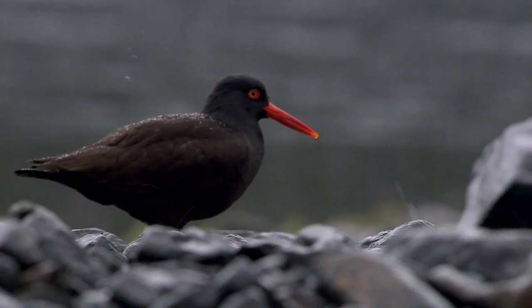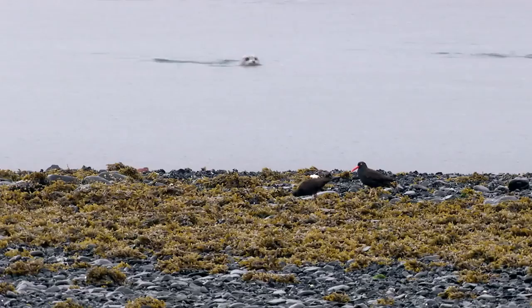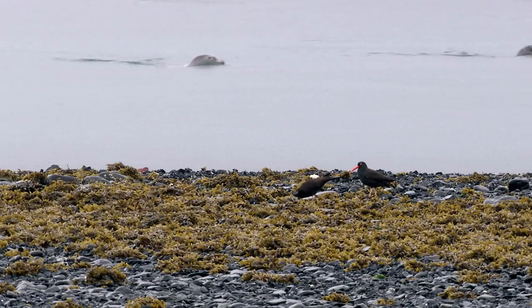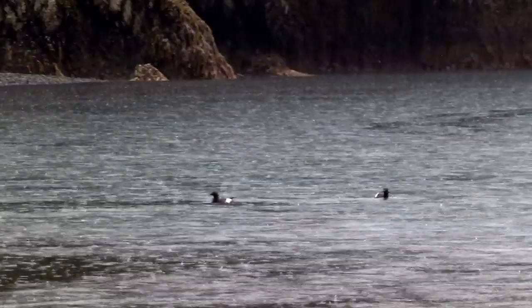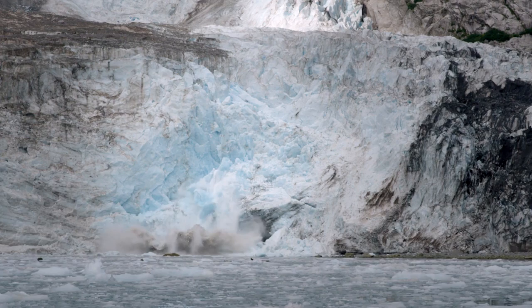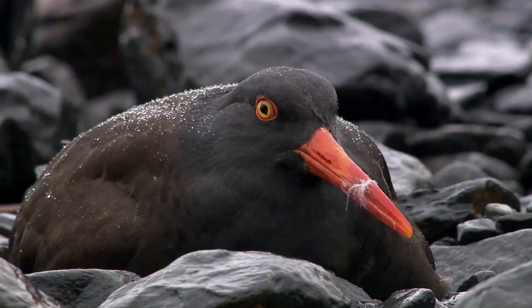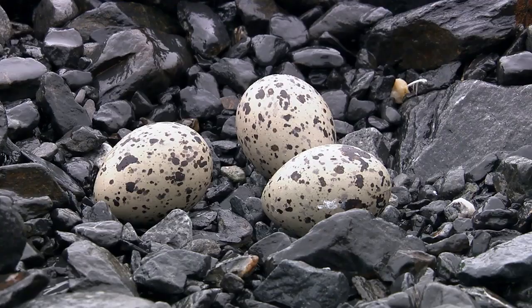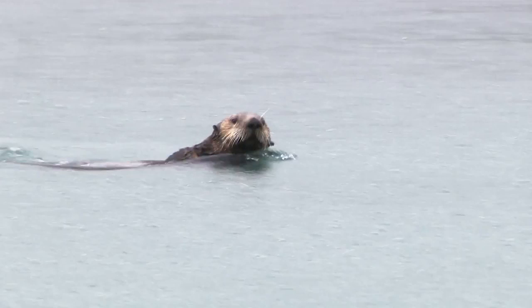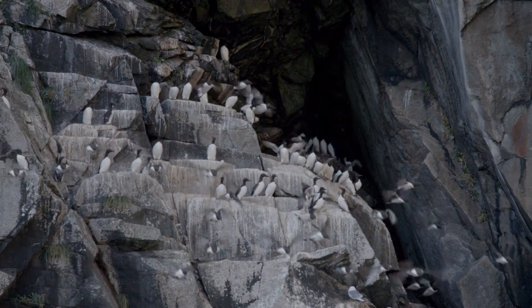On the rocky edge of Kenai Fjords, in the shadow of a vast ice field, the black oystercatcher makes her home. Here, tides rise and fall. Fierce storms pelt the shoreline. Massive glaciers flow, calving into the icy sea. And still, the oystercatcher survives, returning each season to nest on a narrow band of beach. In this wild and weather-beaten landscape, where dramatic change is constant, life abounds.